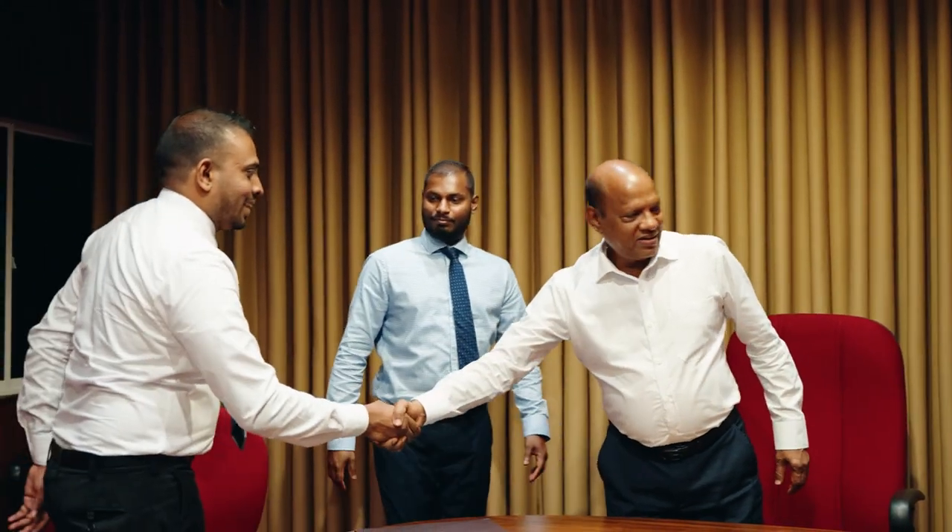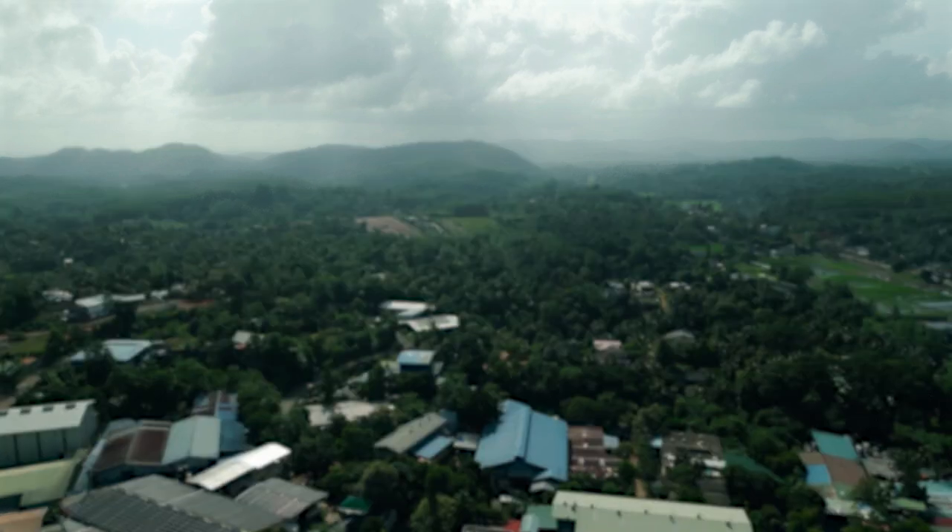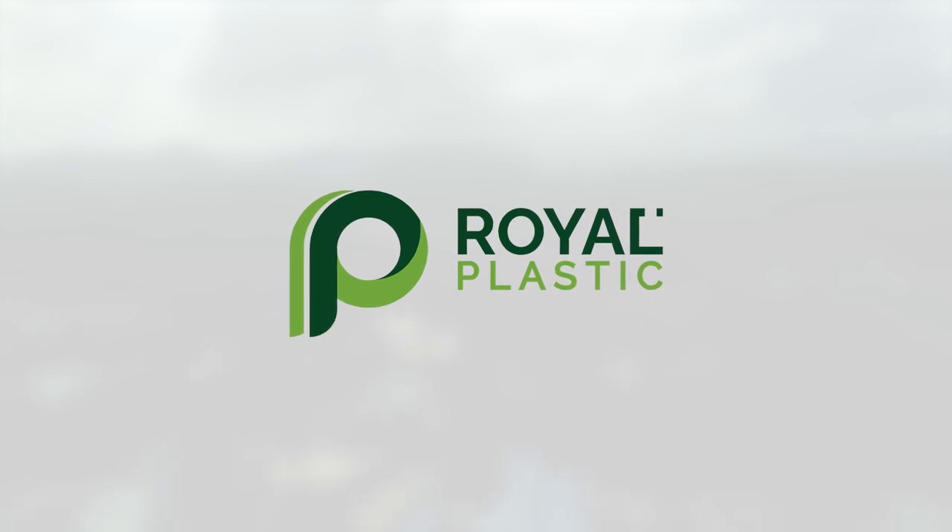Together, let's shape a future built on quality, innovation and sustainable partnerships. Royal Plastic Company — your preferred choice for plastic manufacturing excellence.